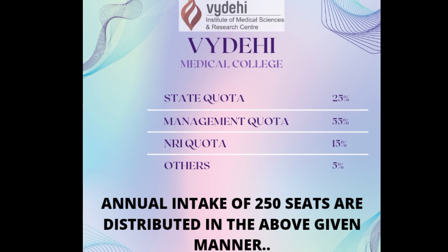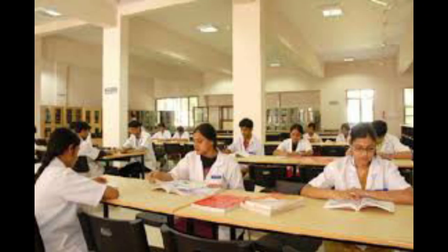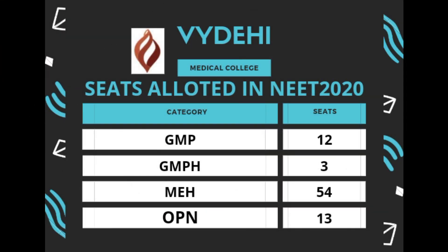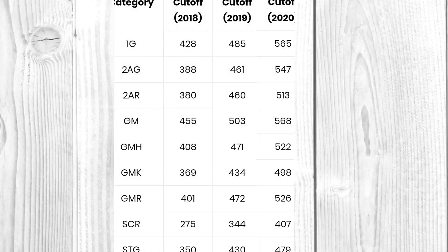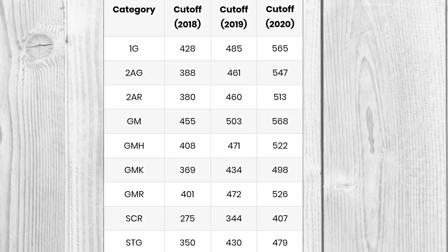Seat allotment: out of 100%, Government Quota is 25%, Management Quota is 55%, NRI is 5%, and the remaining 5%. In 2020, seat allotment was done category-wise. You can note this table showing category-wise Management and NRI Quota cut-offs for 2018, 2019, and 2020.